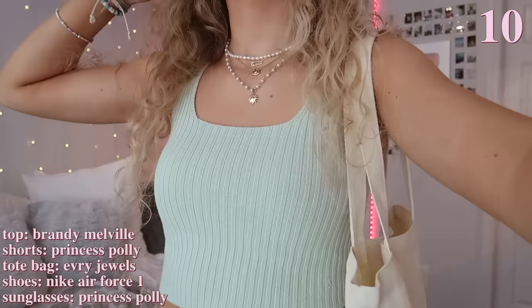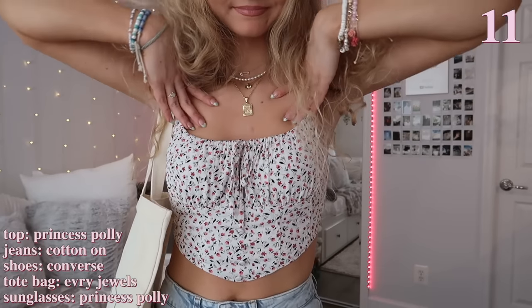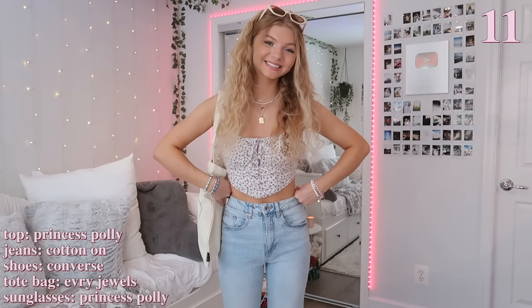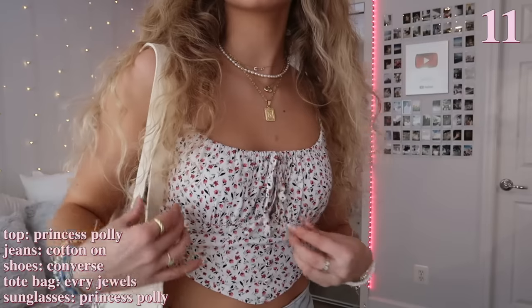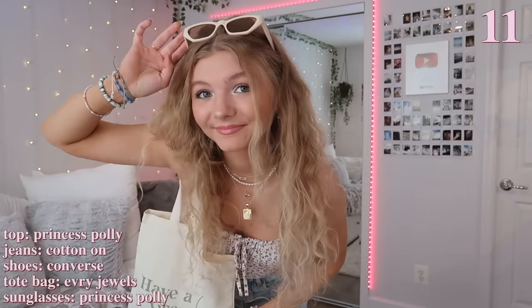This outfit definitely gives off the ultimate spring vibes because of this top — it has a really pretty floral design and I also think it is just super flattering. Since the top already has a lot going on, I just paired this outfit with these blue jeans. I wear these jeans with everything because they're just so comfortable — they're from Cotton On, I highly recommend them. I also think having a tote bag matches the outfit really well, along with my brown Converse.